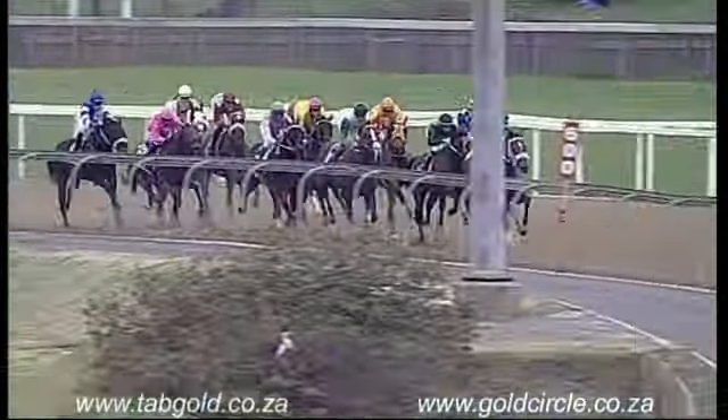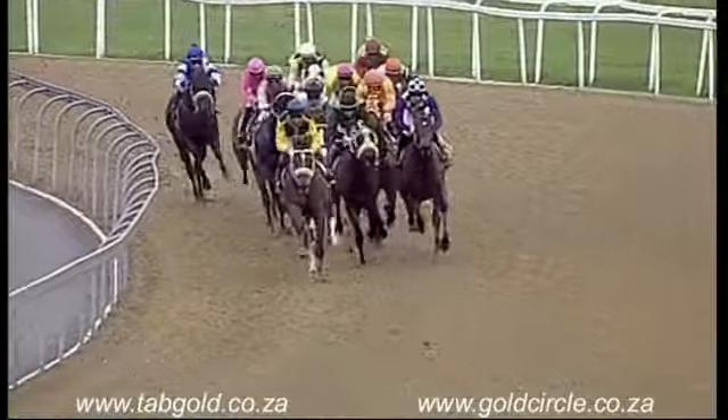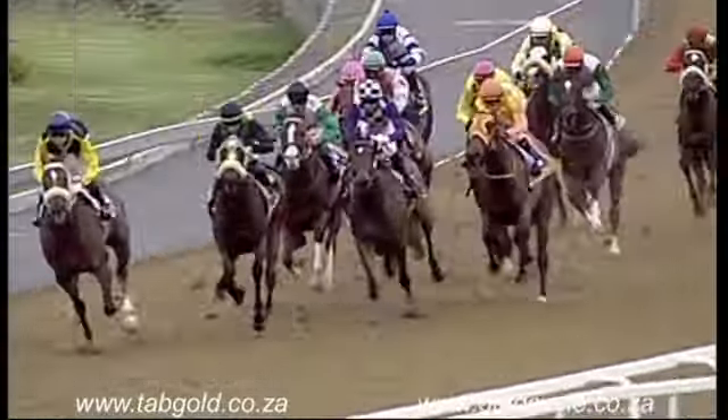As they go towards the 700m region, Simply Scrumptious. Behind that's King Django, Strummer and Silver Edge. About to be homeward bound, El Cibarano. Yankee Doodle Dandy, the first one to move. Karatej on the outside.